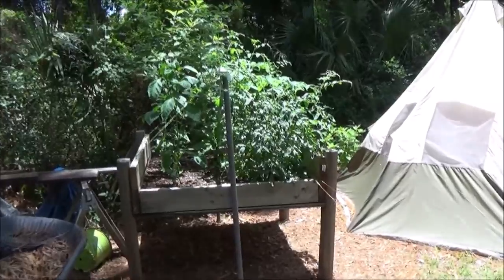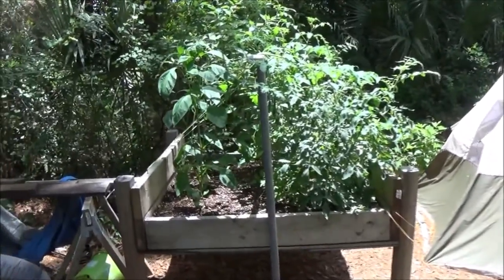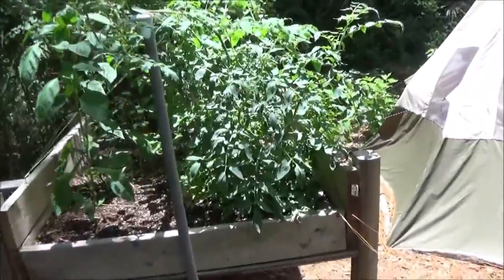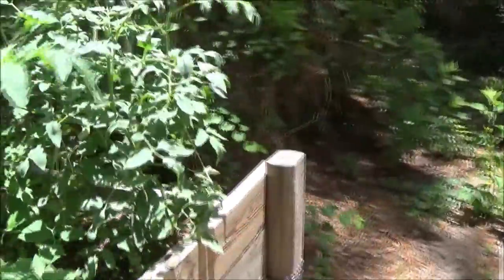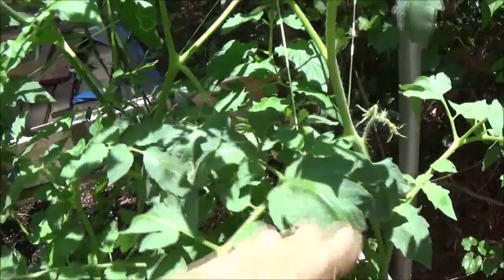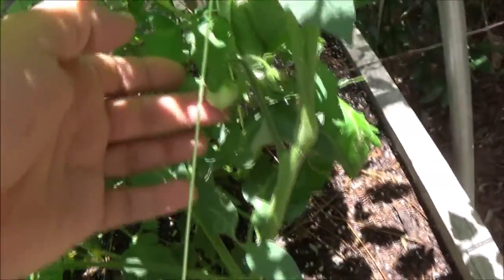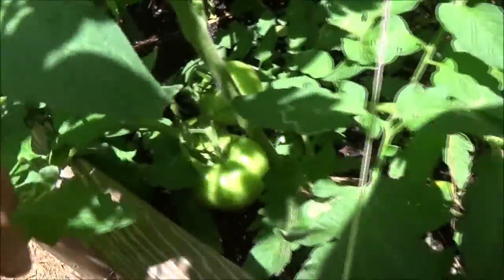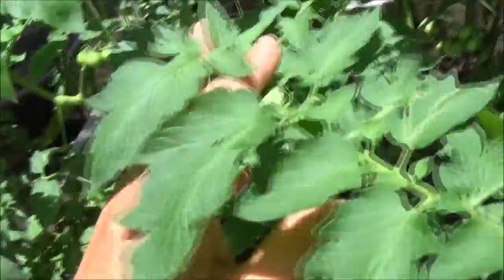Okay guys, garden update week five — I think it's week five anyway. This one here is growing big, it's got one little tomato down here on it. This one with the three tomatoes, the tomatoes are getting bigger, but I don't see any more blooms or new tomatoes on them.